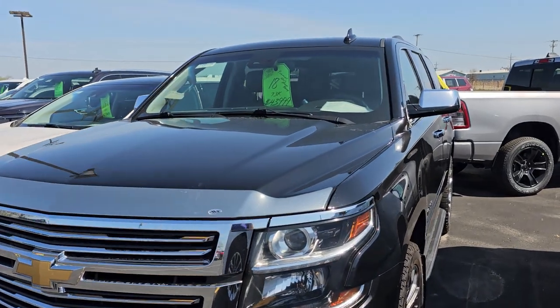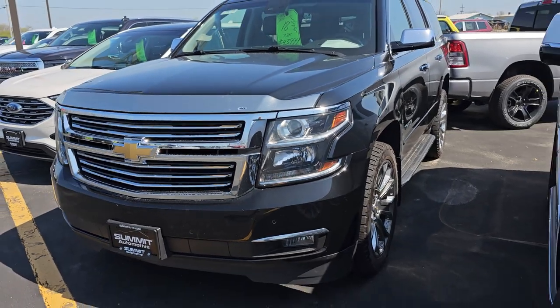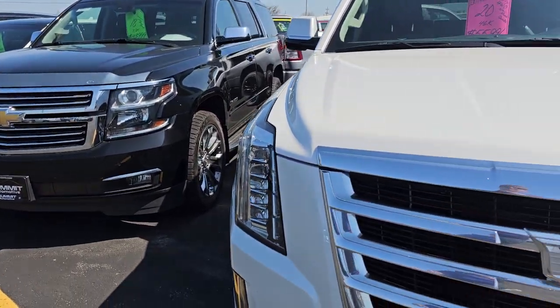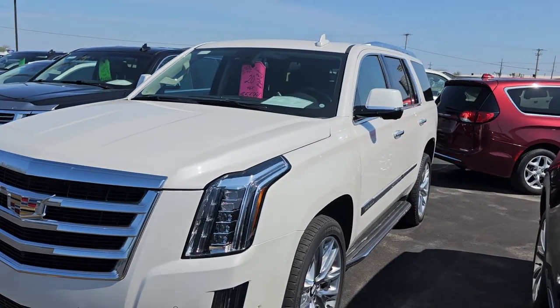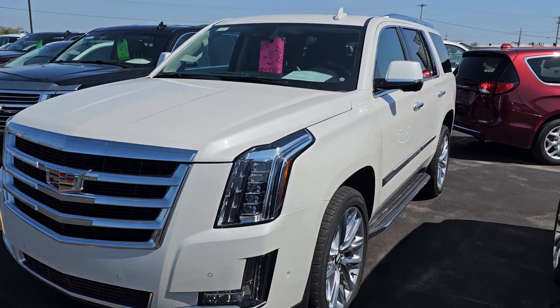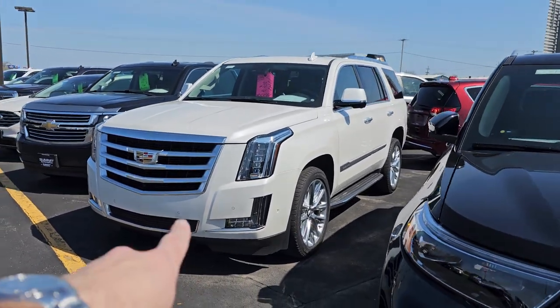Here's a Premier 2018 Chevy Tahoe — that's in really nice condition as well. Not a dent on that one, it's perfect. Here's a 2020 Cadillac Escalade with only 46,000 miles. This is a Manager Special right here — you want to get a deal on a vehicle, that's the one to buy.